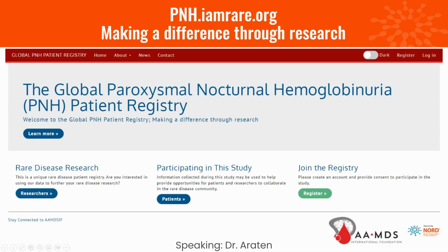Today I would like to describe a little bit about the Global PNH Patient Registry. This is being sponsored by the AAMDS International Foundation in conjunction with the National Organization of Rare Diseases, or NORD.